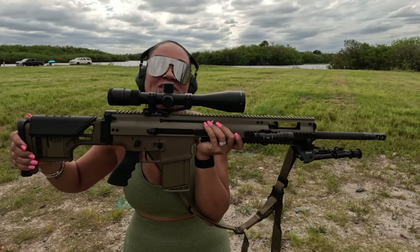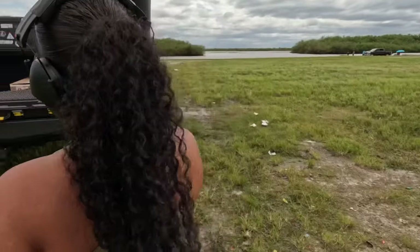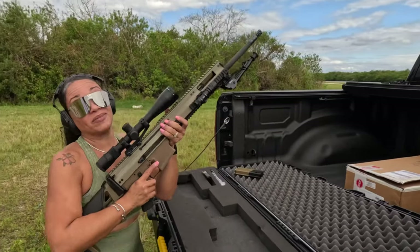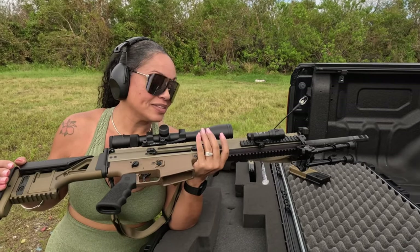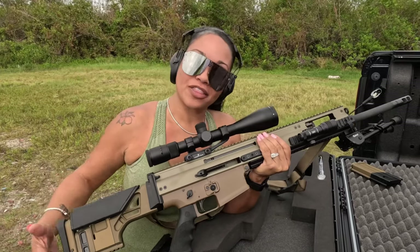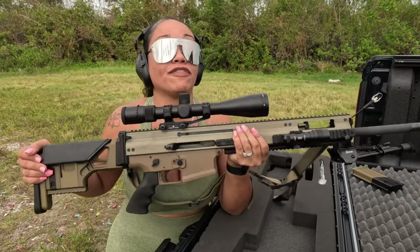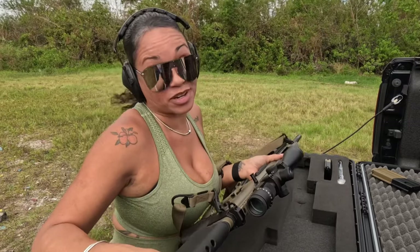FN Scar 20S, chambered in 308 — she's clear. When I first got her, this was my favorite 308. But since I've gotten a couple other 308s, they kind of stole my heart. But this is not far behind — I absolutely love this Scar 20S chambered in 308. That barrel's hot and that was just 20 rounds.